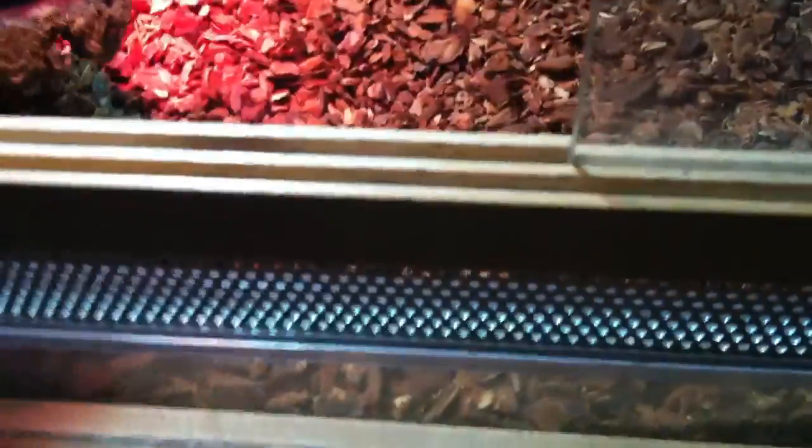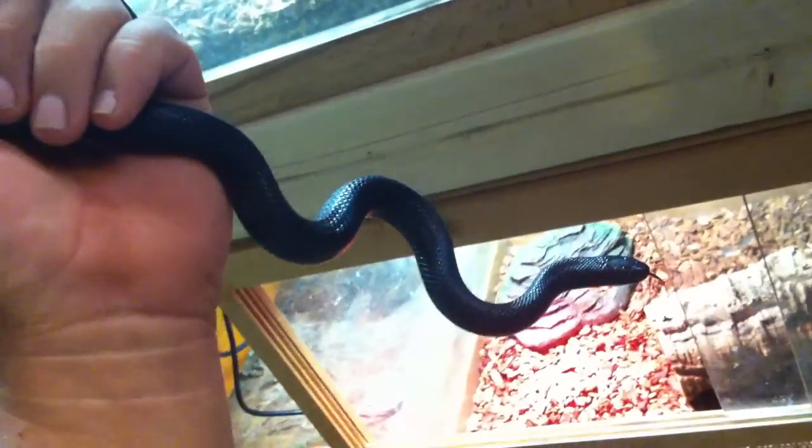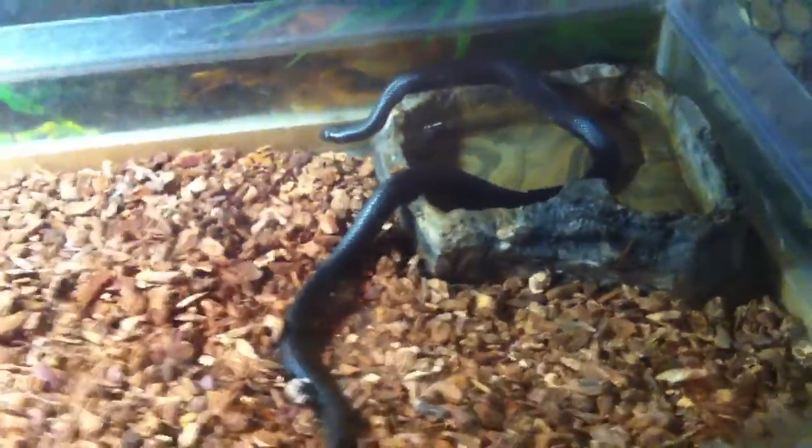Down here at the bottom is my Mexican black kingsnake. I got him from BHB on the internet — he was only like 50 bucks. He's about seven or eight months old. He's just not much of an eater so he hasn't gotten very big. He's kind of a pain because he doesn't have an appetite like I want him to. He's the only one I don't feed in the cage because he won't eat.